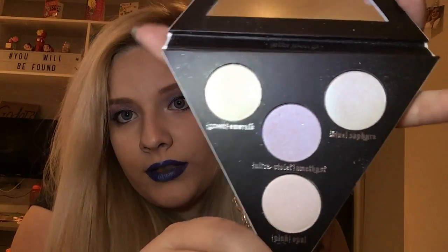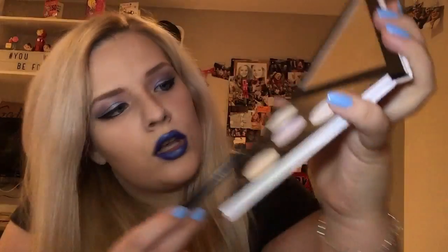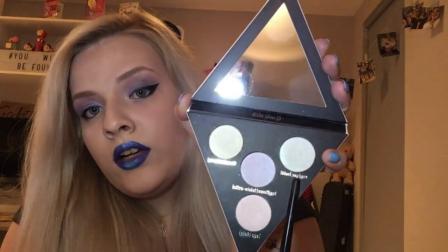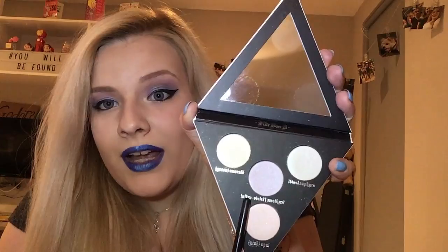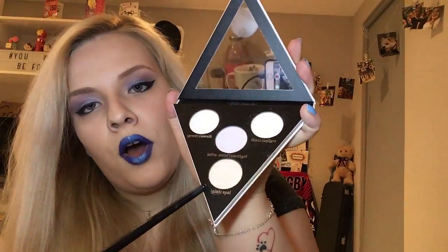So it comes with four different colours of highlight. We have the green highlight, which is called Emerald; the blue, which is called Sapphire; the purple or ultraviolet, which is called Amethyst; and then the bottom one, Opal, which is like a pink colour. So these are really, really nice colours.